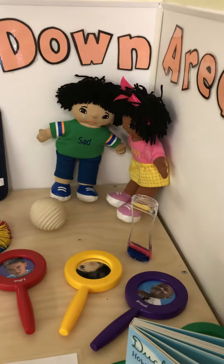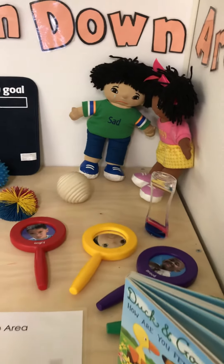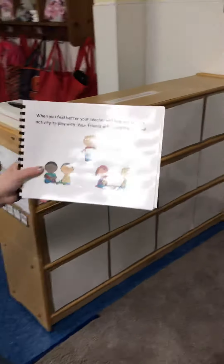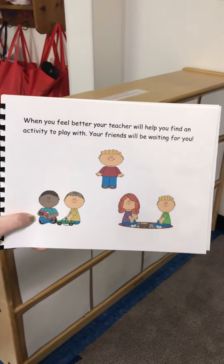You could hug a dowel if you needed to do that to calm your body down and make you feel better. When you feel better, your teacher will help you find an activity to play with. Your friends will be waiting for you.